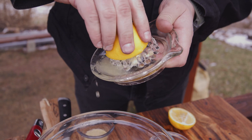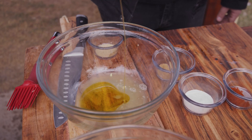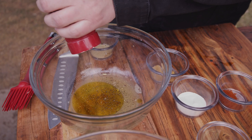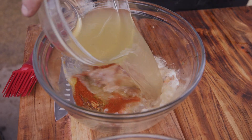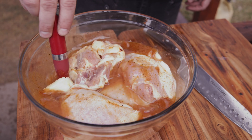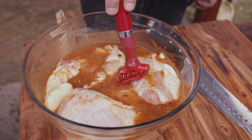To make this marinade, you add juice of one lemon, two tablespoons of olive oil, plenty of fresh ground pepper, garlic salt, onion powder, cumin, paprika, and one cup of chicken stock. Add in six chicken thighs and let it sit for at least 30 minutes.